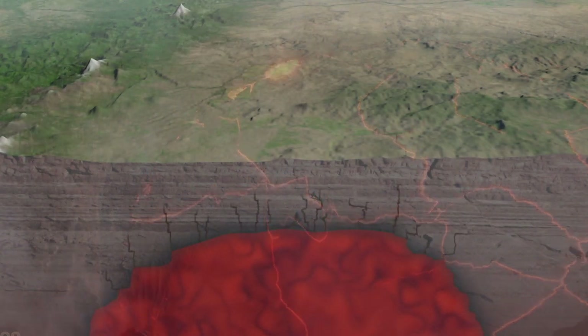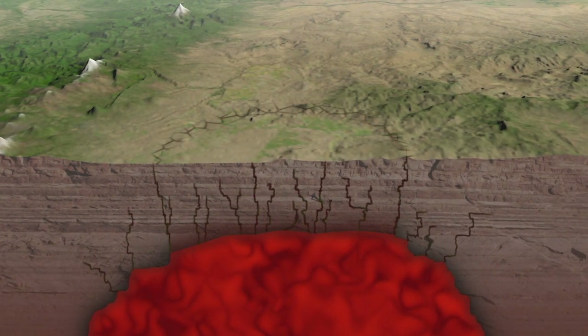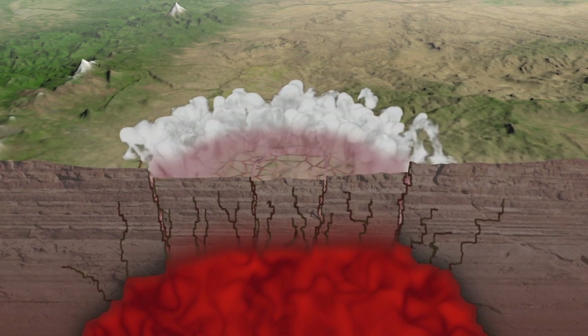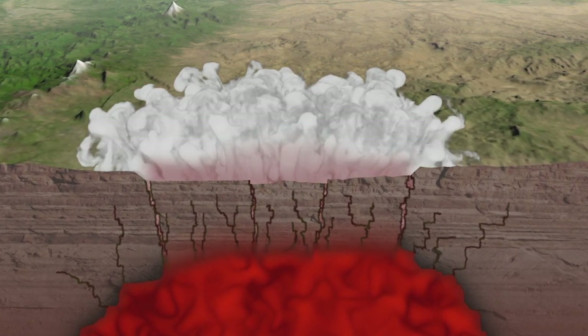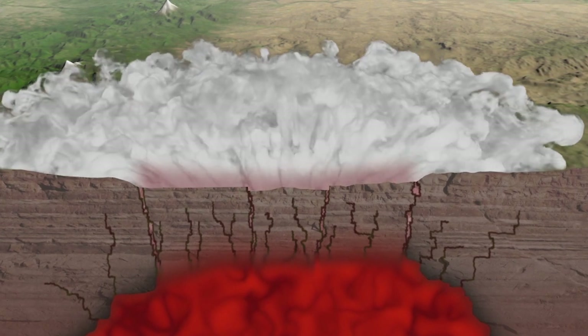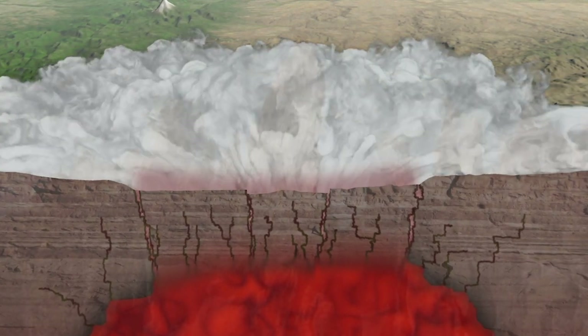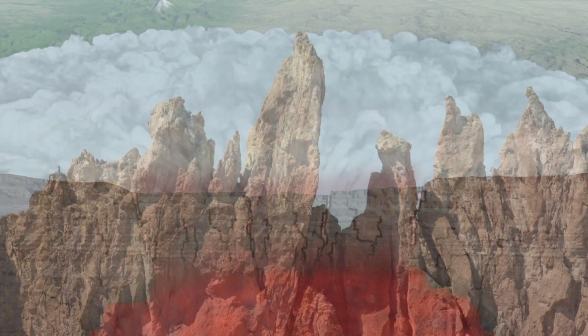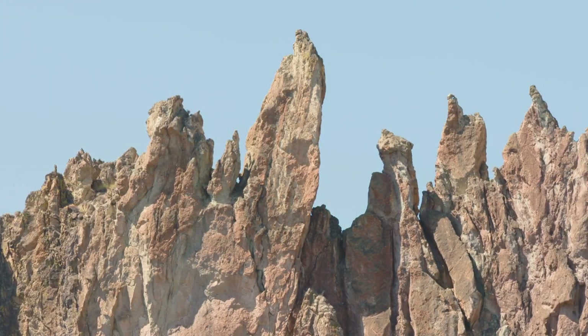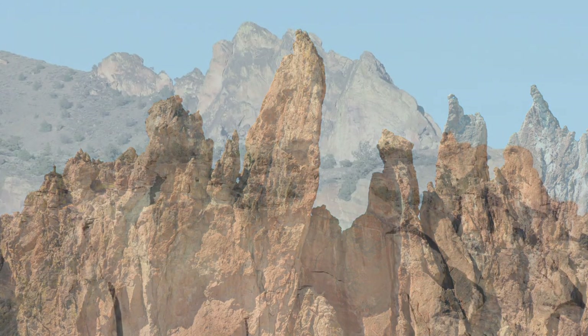During these eruptions, collapse of the magma chamber roof leaves a caldera, and surging away from the caldera are pyroclastic flows — white-hot, ground-hugging clouds of gas, rock, and ash. The flows eventually lose their heat and momentum, and they petrify. They become ash flow tuff — the pink rhyolite of Smith Rock.